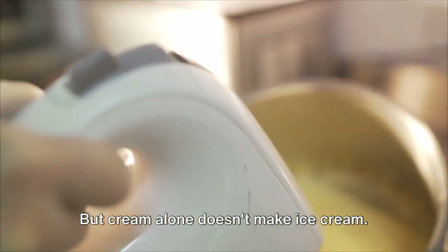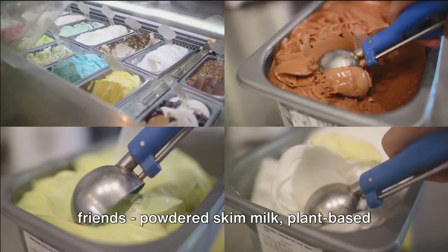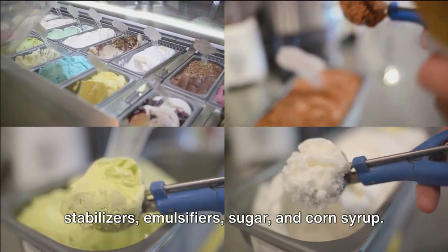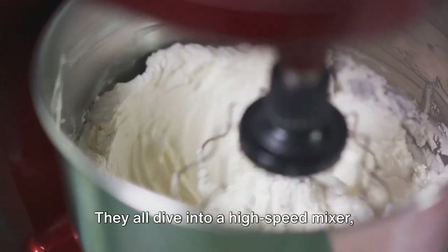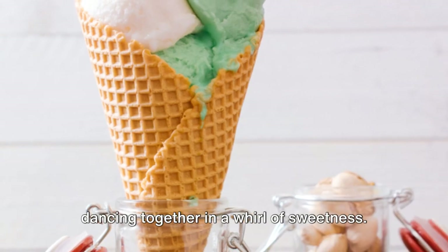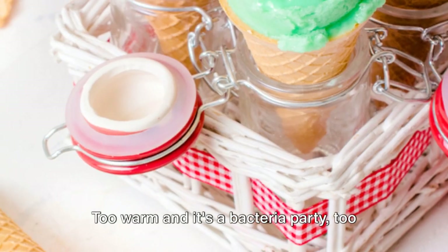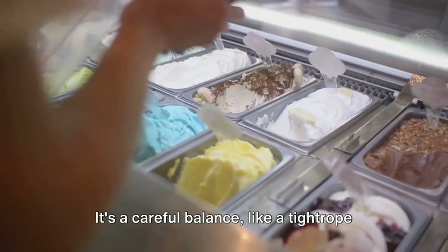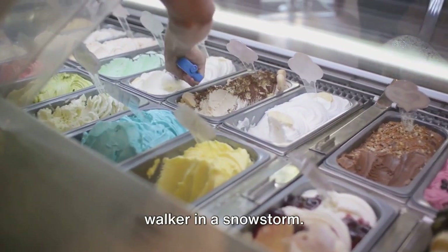But cream alone doesn't make ice cream — it gets a little help from its friends: powdered skim milk, plant-based stabilizers, emulsifiers, sugar, and corn syrup. They all dive into a high-speed mixer, dancing together in a whirl of sweetness. The temperature is key here: too warm and it's a bacteria party, too cold and you've got a creamy iceberg. It's a careful balance, like a tightrope walker in a snowstorm.